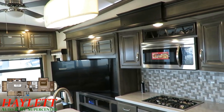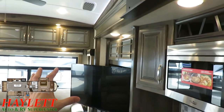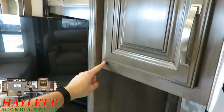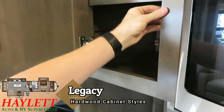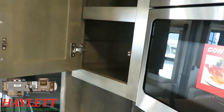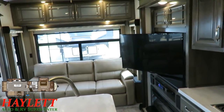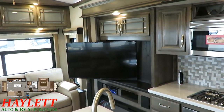This unit is outfitted with the legacy package. One of the things you get with the legacy package is a cabinetry upgrade. Normally, Montana always has beautiful hardwood cabinet doors with a lumber core style and sticker application, but when you go legacy, you get all hardwood cabinet styles throughout the entire RV. It's a trim package upgrade — the general layout is not any different.